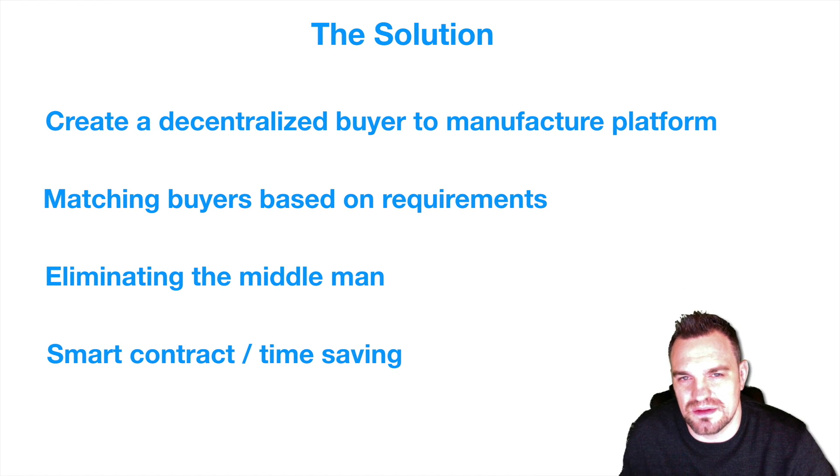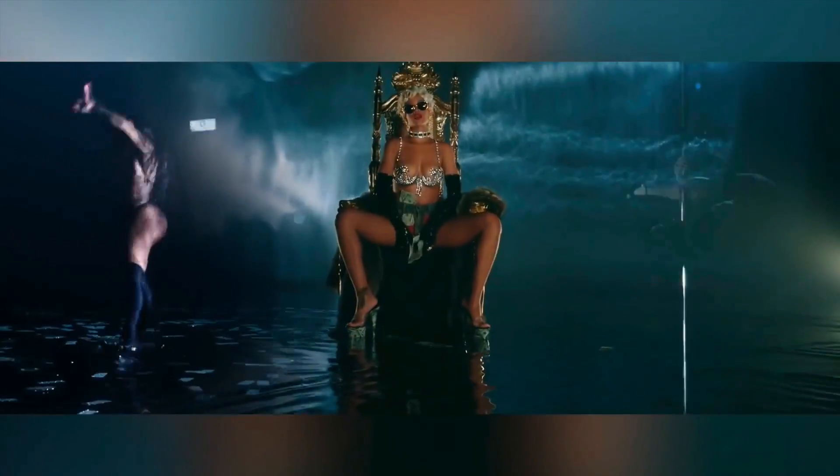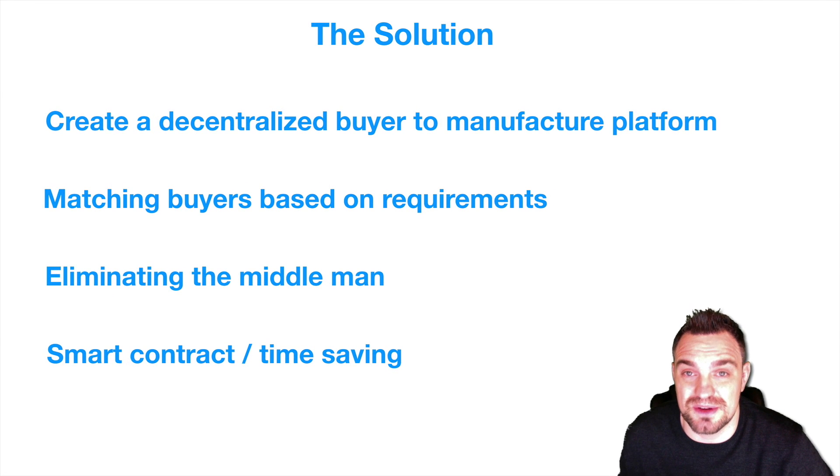Now I know that talking about procurement isn't one of the sexiest topics, so it's time for a little interlude. Procurement just became a whole lot more interesting.